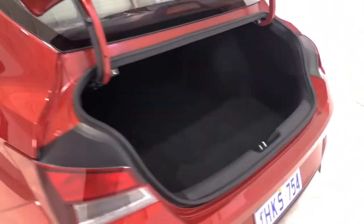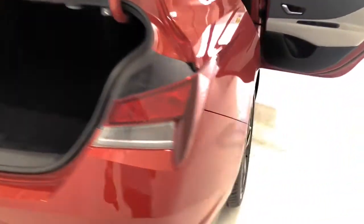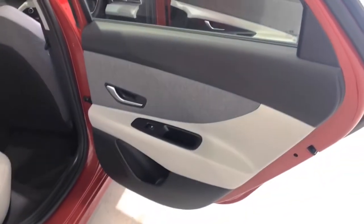The 2020 Hyundai i30 Active has 140 millimeters of ground clearance, with a 1,200 kilogram braked and 610 kilogram unbraked towing capacity.